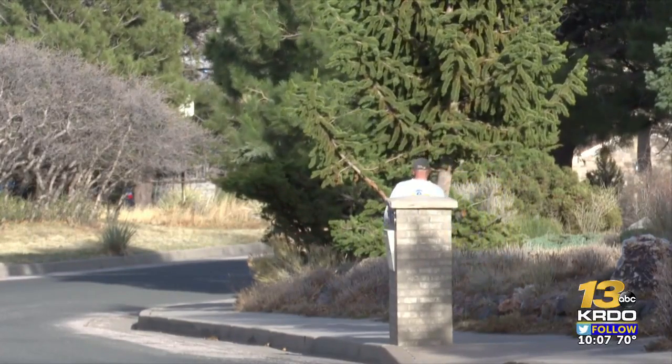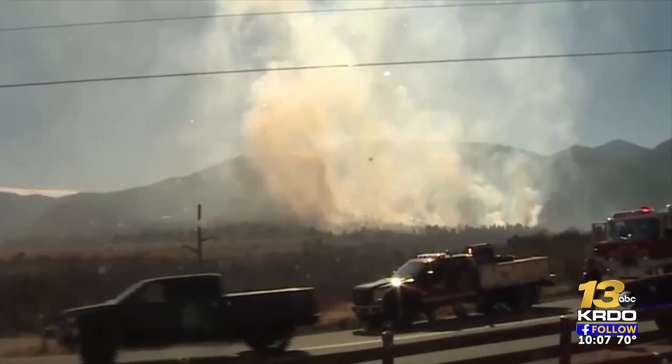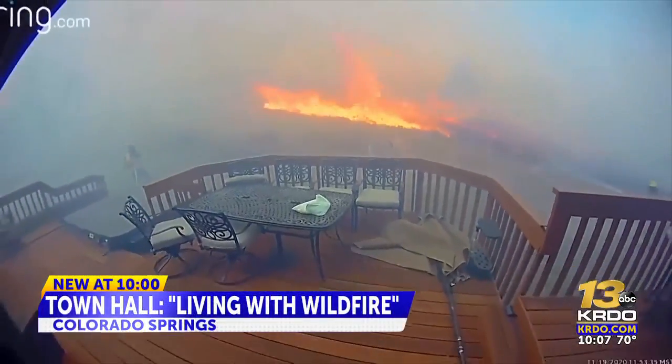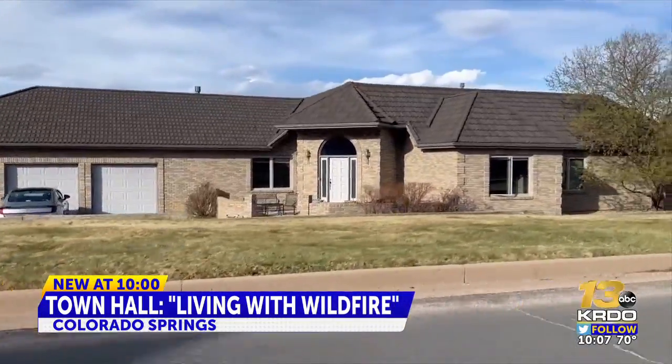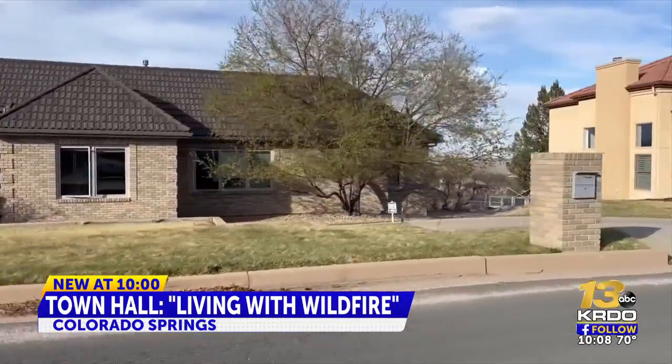Jay Temple knows all too well how close to home wildfires can get. He was one of the first to spot a plume of smoke just yards away from his house on Electra Drive during the 2020 Bear Creek Fire.